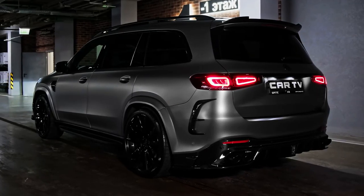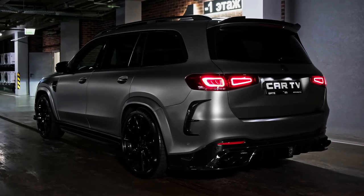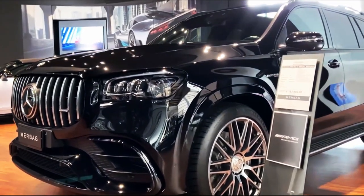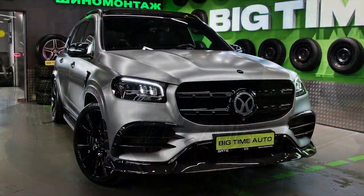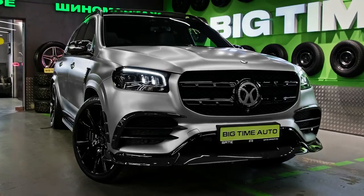Please don't forget to subscribe for more videos, thanks for watching. The 2023 Mercedes-Benz GLS Class starts at $82,950.